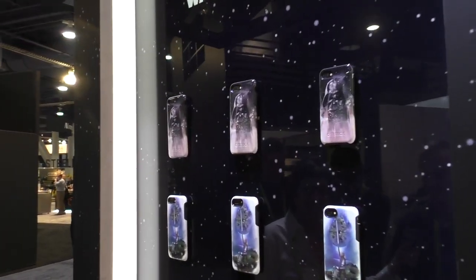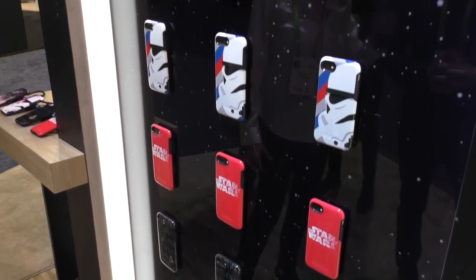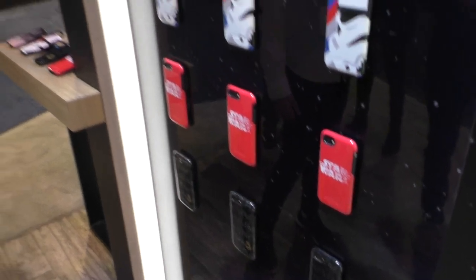And the classic Stormtrooper — great for Star Wars fans. My friend Pat Dengler will be buying one of these immediately! These are available now — you can find them online at otterbox.com or at any major wireless carrier, Best Buy, and Target. Thank you so much, Bo — this is fantastic!